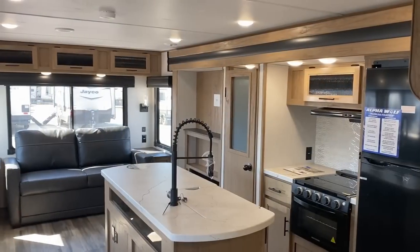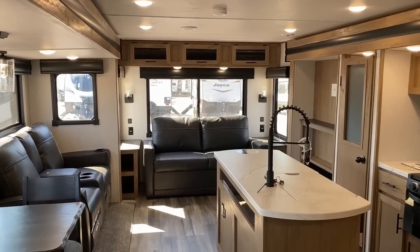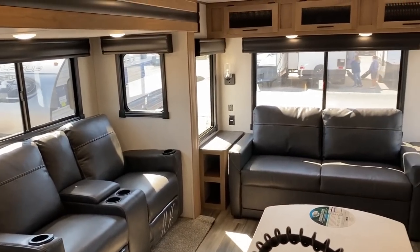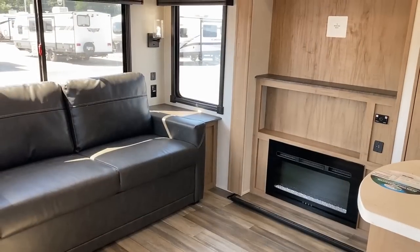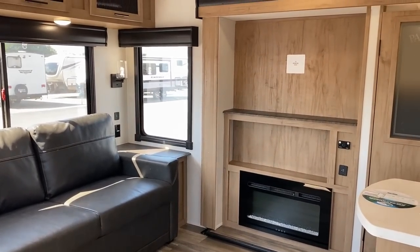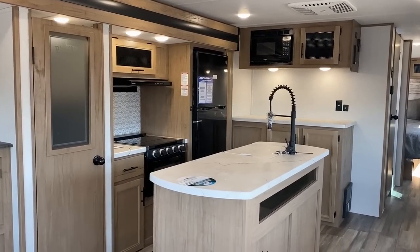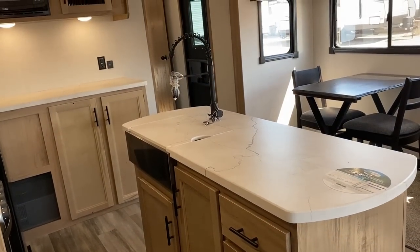This floor plan gives us opposing living room super slides with an island kitchen and just all kinds of windows, all wrapped up around the door side of the camper so that you get to enjoy your campsite. They've done this one really well in a couple areas, like having dual power awnings to really maximize your patio coverage, and they've doubled the solar and improved the charge controller this year so that it's even more expandable than ever before.